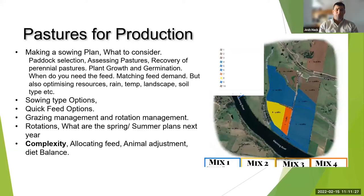Grazing management, rotation management, and spring and summer plans for next year also need to be part of your plan. The complexity of your system matters too — it's quite easy to put a pasture in and say what you want to achieve, but if it doesn't fit your system it will add complexity to feeding systems, transitioning animals, and all the difficult things we manage. Sometimes it's not the best thing to do even if it looks good on paper.